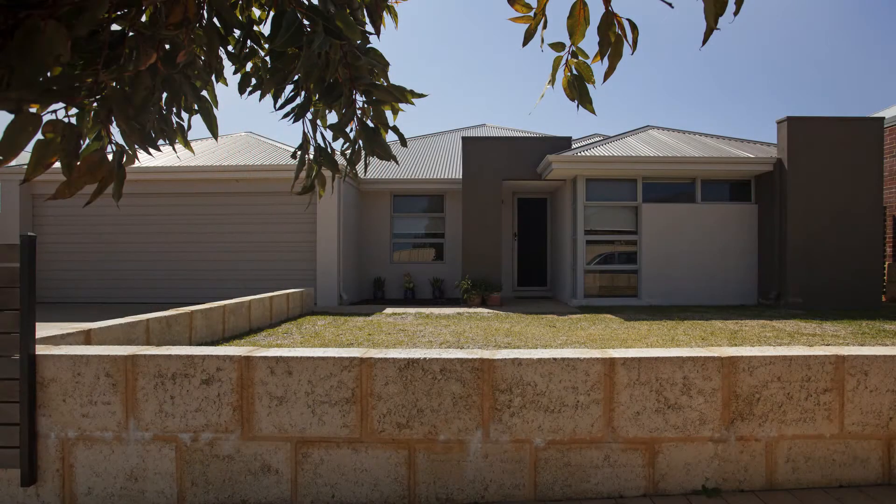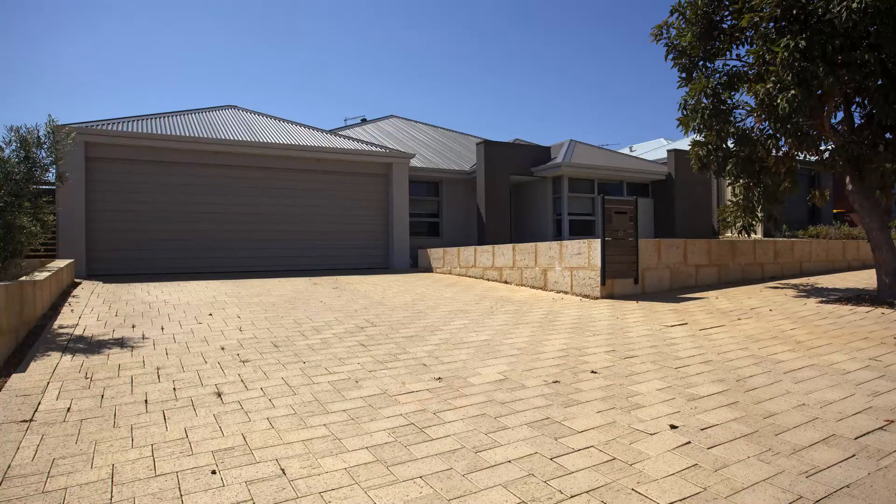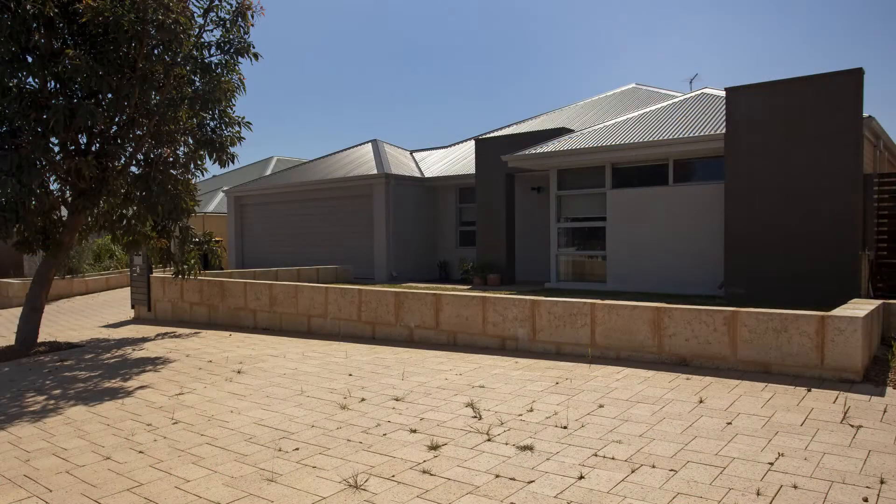Hi, my name is Aaliyah Rang from SLP Real Estate, and I'd like to welcome you to 8 Eleon Link in Tapi. I'm excited to present this inviting 4 bedroom, 2 bathroom home. If you're looking for easy care living, then you must view this beauty.